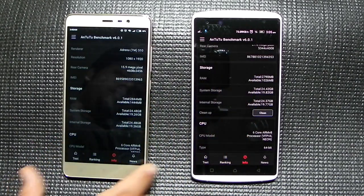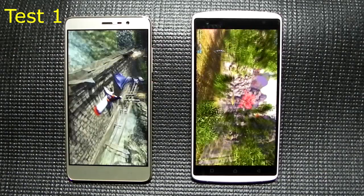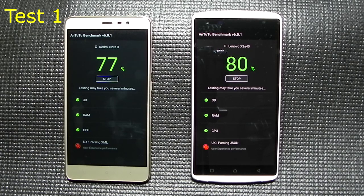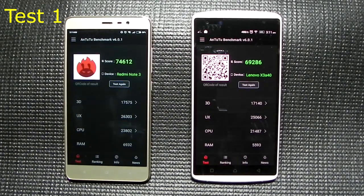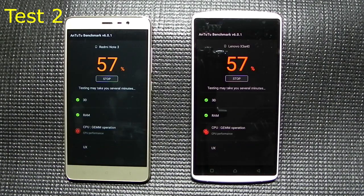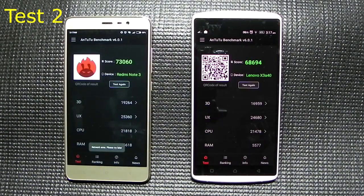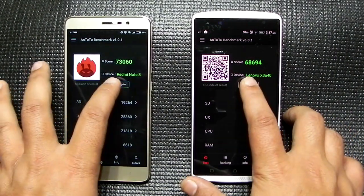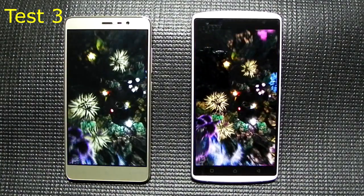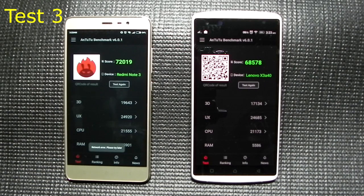We're testing stability of performance and whether Snapdragon 650 is really an upgrade. In the first test, the scores are 74,000 for the 650 and 69,000 for the 808. The second test gives 73,000 and 68,000. After the third test we still see similar performance — 70,000-plus for the 650 and 68,000 for the 808.